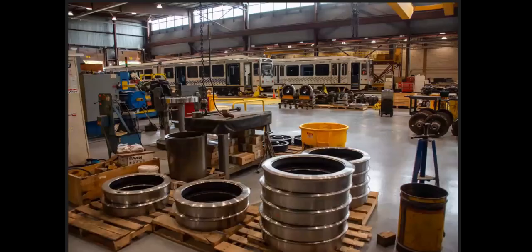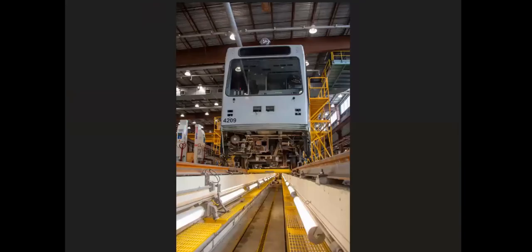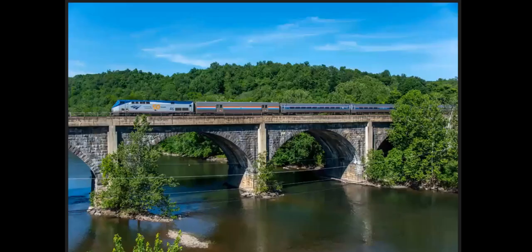We're on a tour of the Port Authority transit shops in Pittsburgh — pretty cool tour. We went pretty much everywhere we wanted to. And then another one of the 50th anniversary engines, this is on the westbound Pennsylvanian crossing the Juniata River in Mount Union.